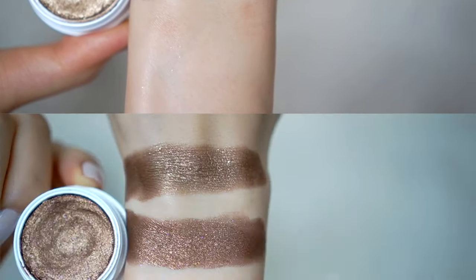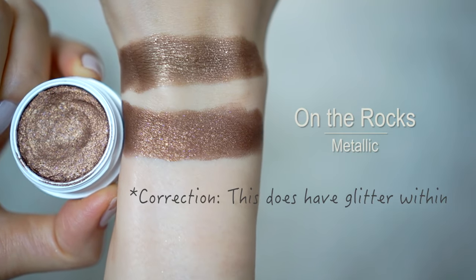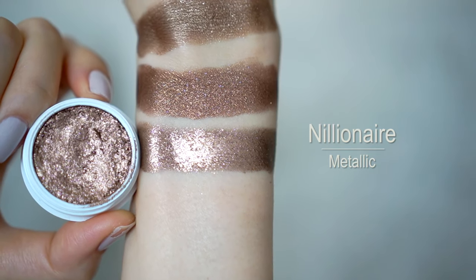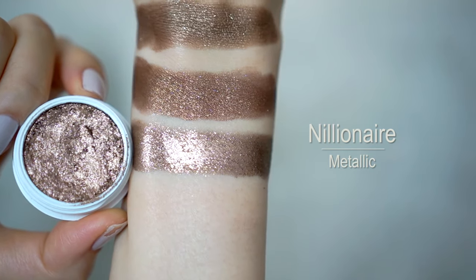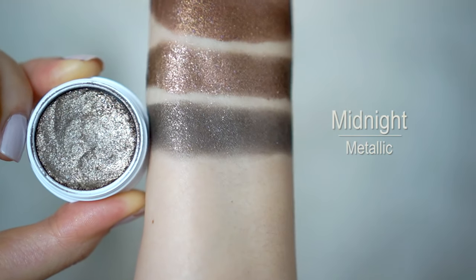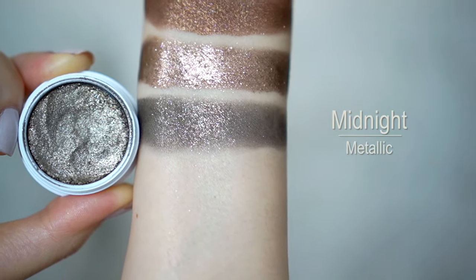Next we're moving on to the bronze group, plus one bonus olive color. All four shadows in this group have a metallic finish. We start with Blaze, my go-to everyday shimmery bronze. After that we have On the Rocks, a deeper metallic bronze without shimmer. Then the most metallic bronze shade in my entire makeup collection — Nil in Air — if you only want to get one thing from Colourpop, I suggest it be this. Finally, the bonus olive shade is called Midnight, an enriched olive with lots of bronze and gold micro glitter throughout.